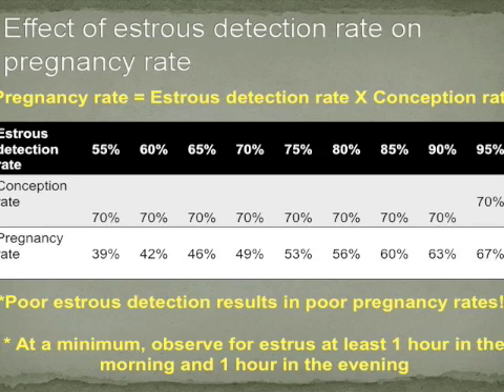When detecting estrus or heat in beef cattle, remember it's important to observe for estrus at least one hour in the morning and one hour in the evening. Most commonly, cows will exhibit estrus in the early morning hours and just before dark.